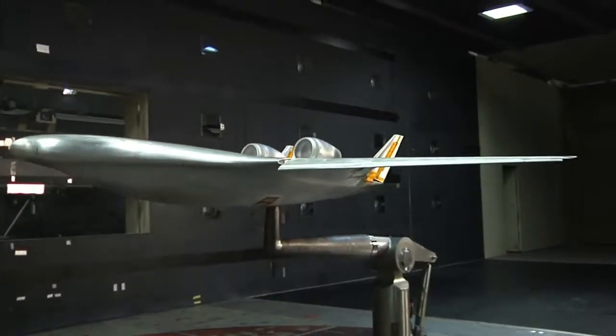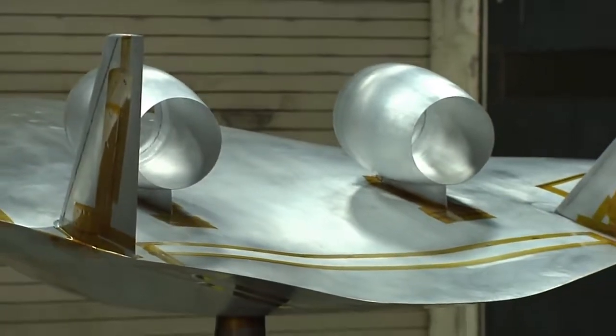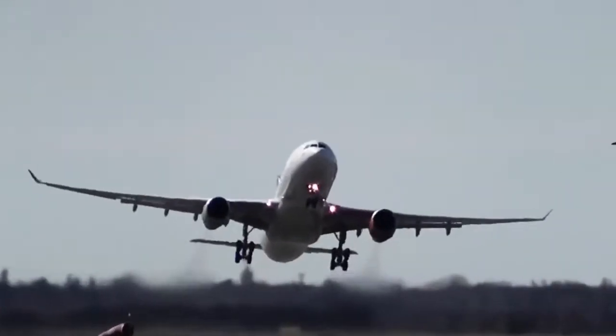But how does this testing work? And what is the process that researchers go through to make flying as safe as possible?